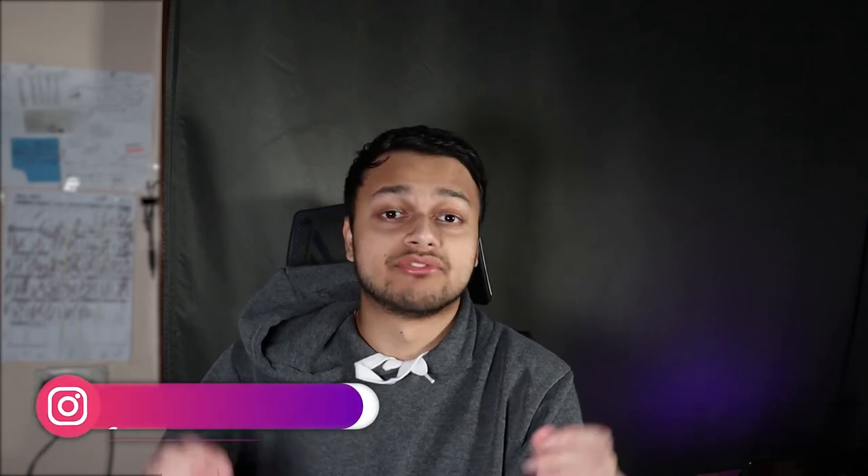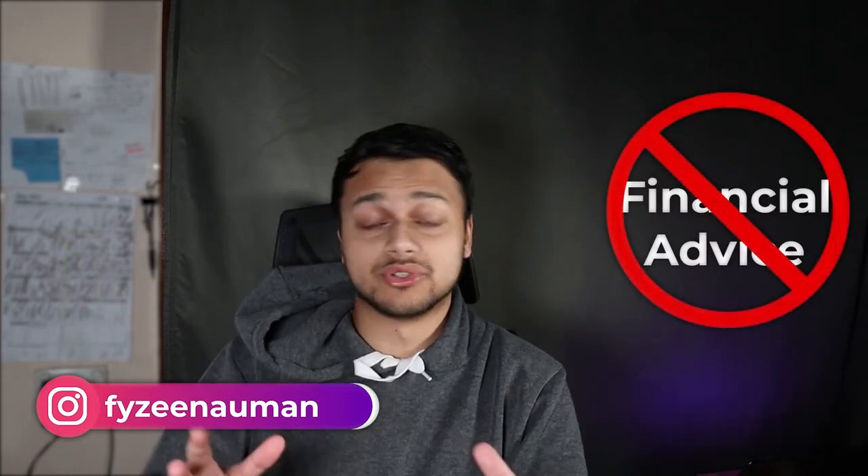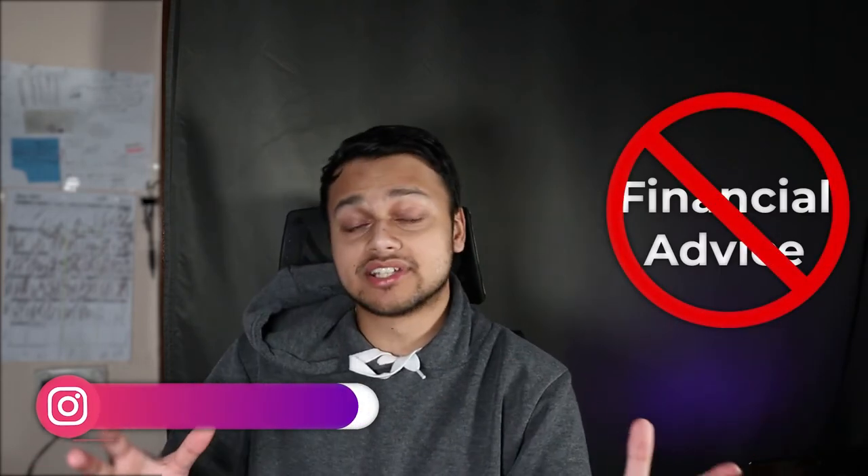Hey guys, my name is Faizi and this channel is about finance and investing. As usual, before we begin, this video is not to be taken as financial advice. I'm not going to tell you to buy this ETF — I've simply done some research and I'm presenting my thoughts and what I've learned, so hopefully you guys can find some value in this. Let's get into this ETF.